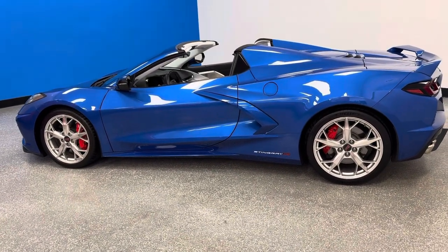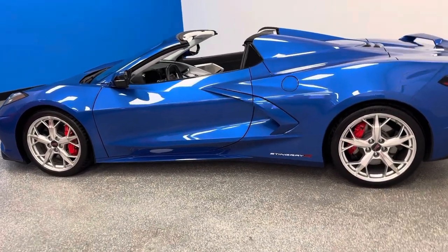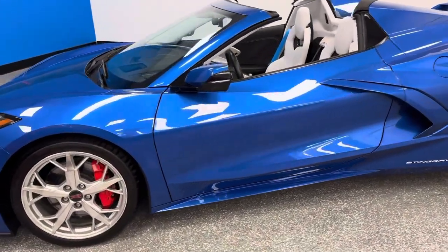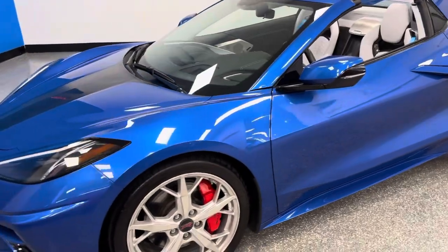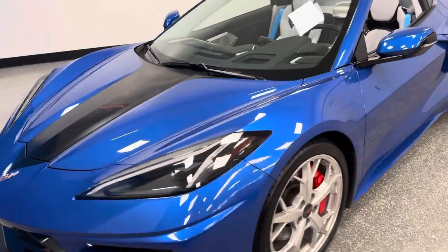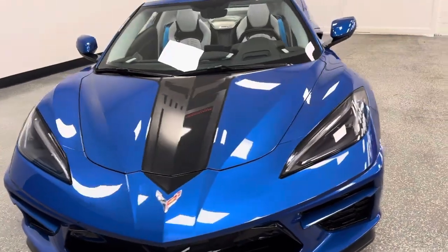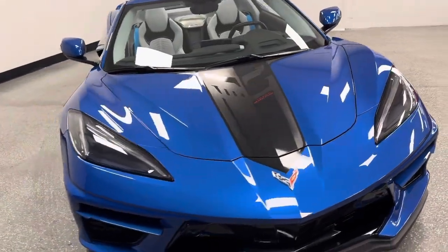We're at C8 C7 Corvette Heaven, the nation's largest pre-owned Corvette dealer, the largest indoor Corvette showroom. With 125 amazing Z06, Grand Sport, and ZR1s, we are the highest five-star rated 50-year Corvette specialist. We have stunning Corvettes,